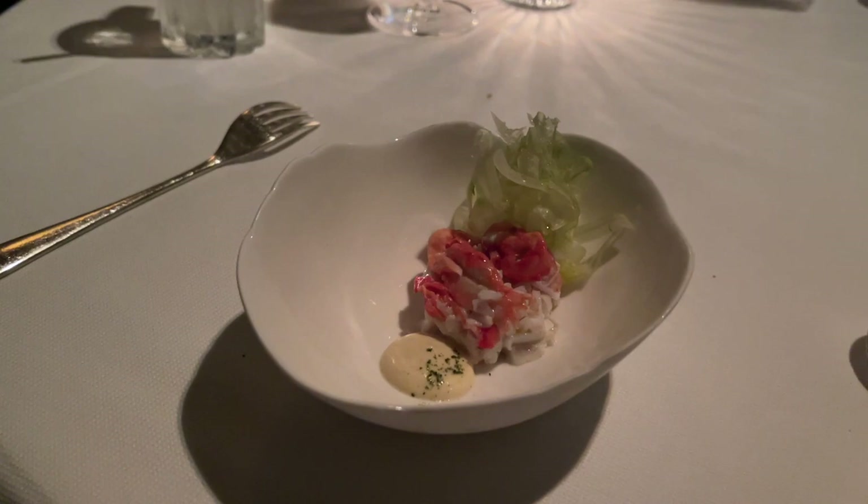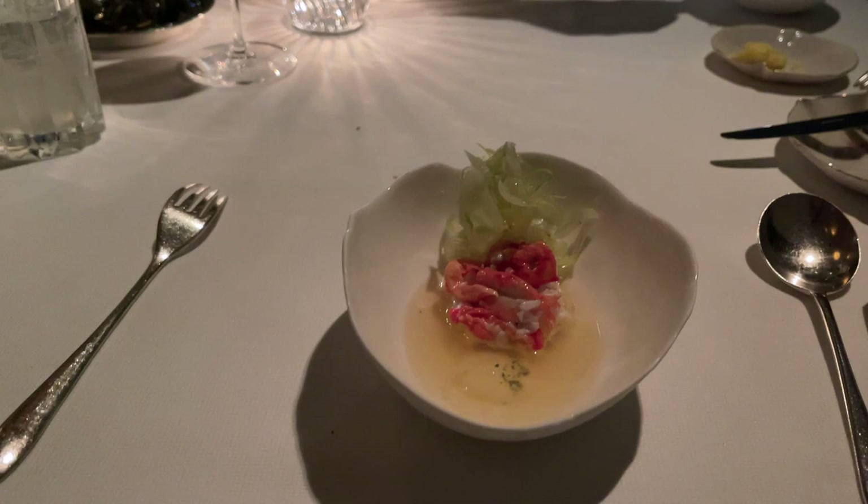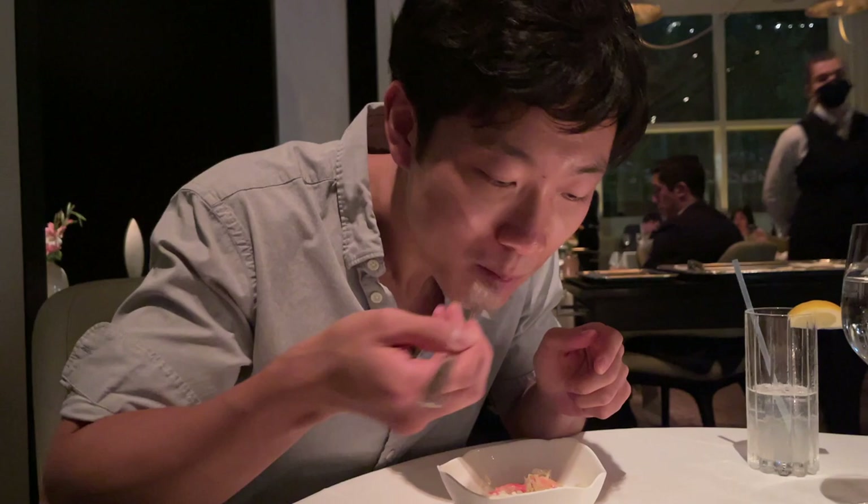Next course: Norwegian king crab served with shaved fennel and a mustard element, finished with a honeydew melon juice. The chef recommends stirring the mustard into the melon juice. The crab is really, really nice, though I'm not sure about the sauce.